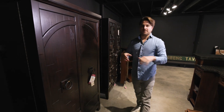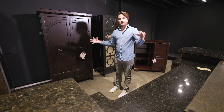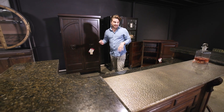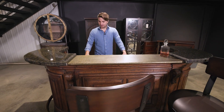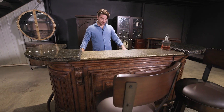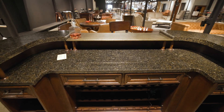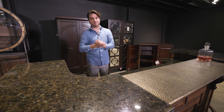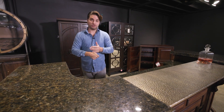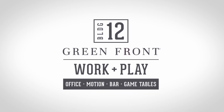It's a fun way to show these different categories together. We're not going to have one whole building with just bar, but all of these really fit together. Jonathan Charles has a little more of that formal look — you need a bit more room, but it has an awesome aesthetic and plenty of storage. So work and play, Building 12 — motion, bar, bar storage. Building number 12, the old boneyard, is now Green Front Work and Play. Come check it out.